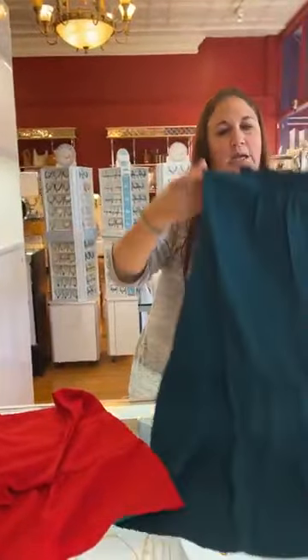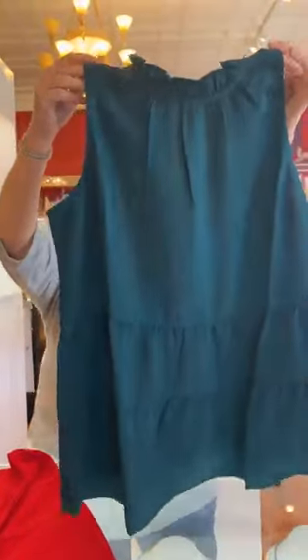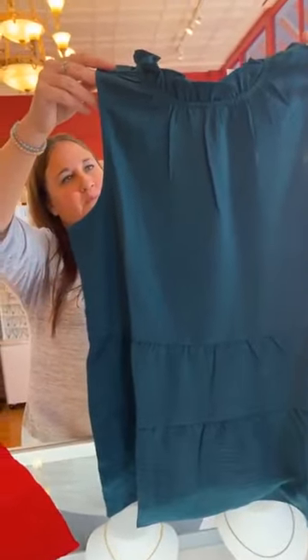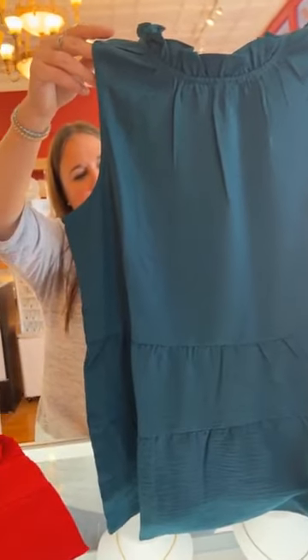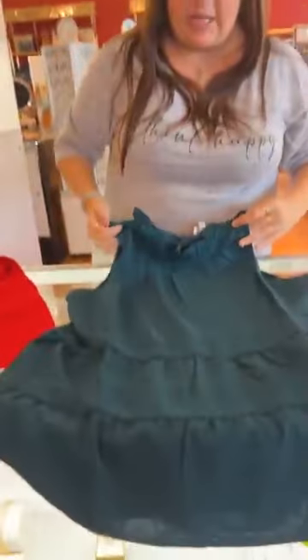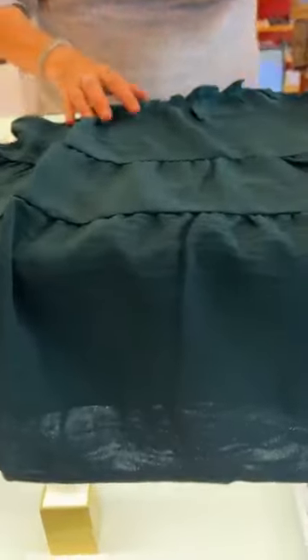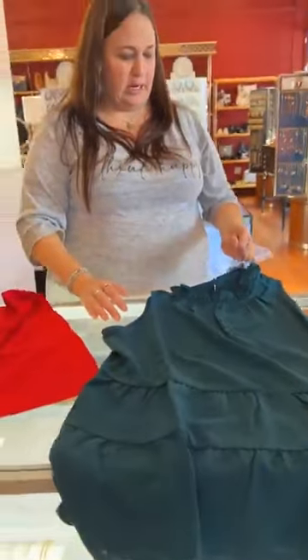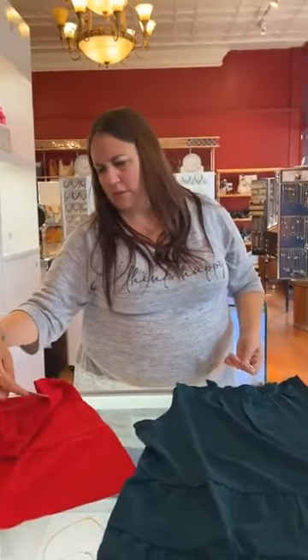We also have it in what they're calling green — I see it as more of a teal-y kind of green, though you could also see hunter or kelly green. The way the lighting hits it, it reads more teal-green. It's a really beautiful, pretty color. Same price: $55.